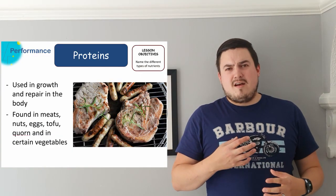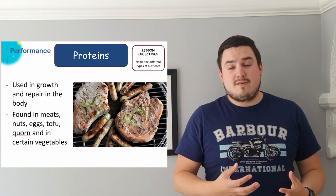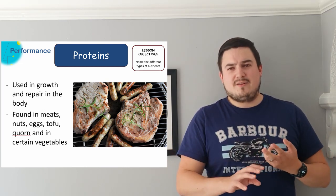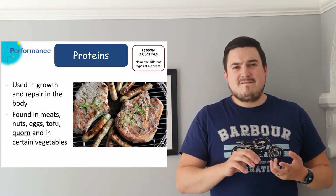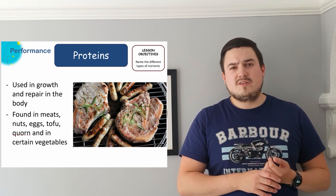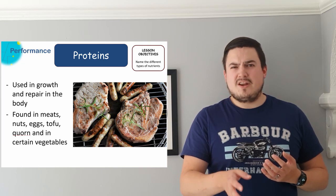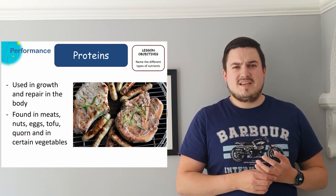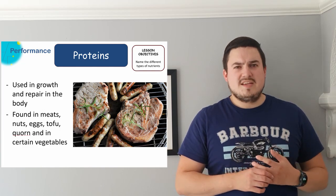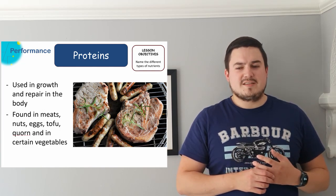Proteins are needed for our body to grow and to repair different parts of it as well. They're generally found in foods like meats, nuts, eggs, tofu, corn and other foods like that, and certain vegetables contain protein as well. Kale is very high in protein, and people who are trying to grow bigger will need to make sure they're eating as much of those foods as possible.